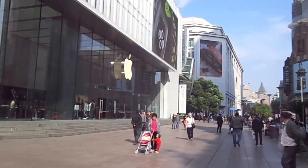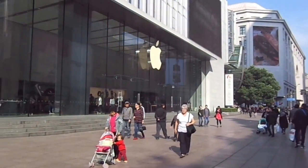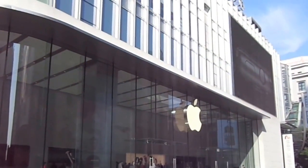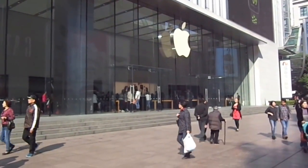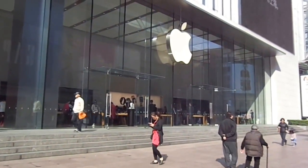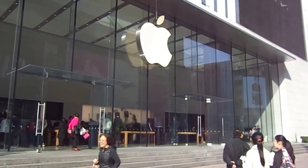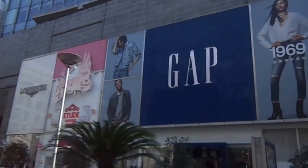Coming up here on the left is certainly the largest Apple Store here in Shanghai, maybe in all of China. iPhone 7 hopping off the shelves, no doubt.